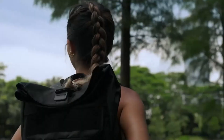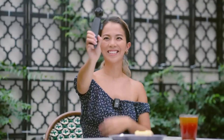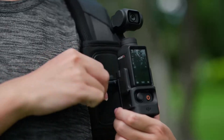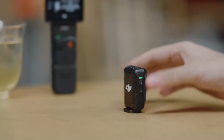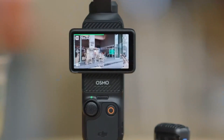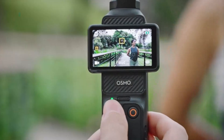The DJI Osmo Pocket 4 is expected to elevate handheld videography with cutting-edge technology, offering exceptional stabilization, improved image quality, and enhanced AI-powered features. With an upgraded 1-inch sensor or larger, it may deliver stunning 4K or even 6K video recording with higher dynamic range, better low-light performance, and improved color accuracy. DJI's latest Rocksteady stabilization will ensure ultra-smooth footage, making it a go-to device for vloggers, travelers, and content creators. ActiveTrack 5.0 could bring more intelligent subject tracking, keeping people and objects perfectly framed even in complex movements.